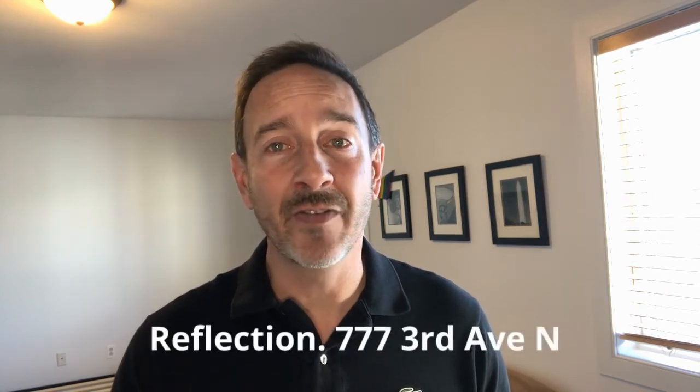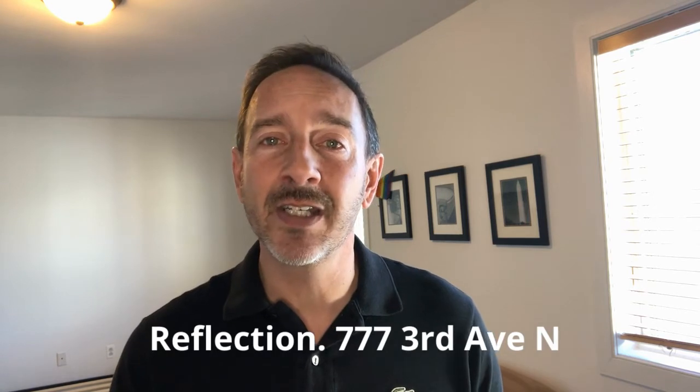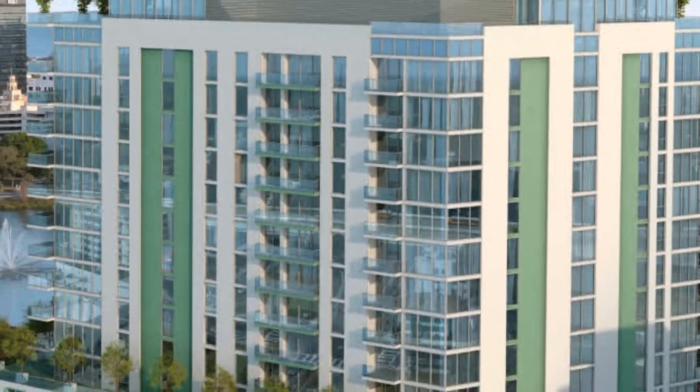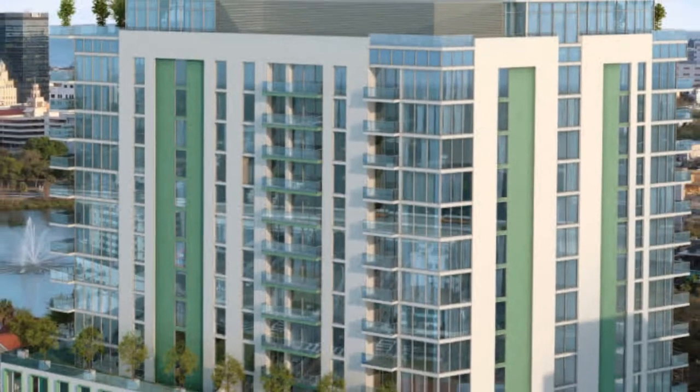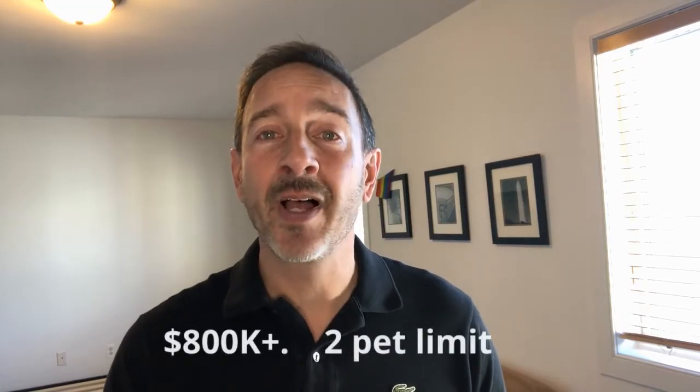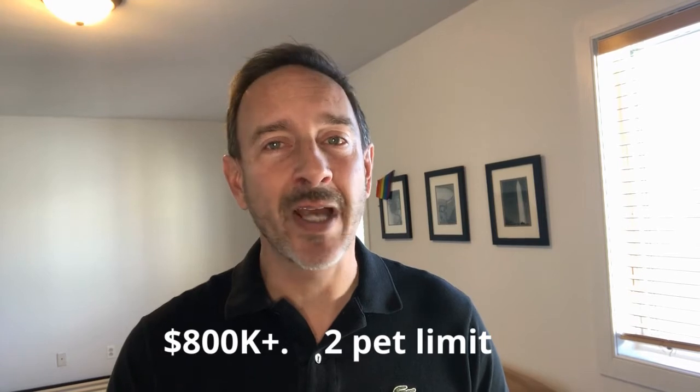All right, back to condos — pre-construction. The first is Reflection at 777 3rd Avenue North. It's 81 residences, an 18-story building with a 12,000 square foot amenity rooftop fitness center and social club, a tropical pool, a spa terrace, an outdoor kitchen and a wet bar. Price range is $800,000 plus. The pet policy is a two-pet limit with no maximum weight, and units can be leased. Completion is 2023–2024.